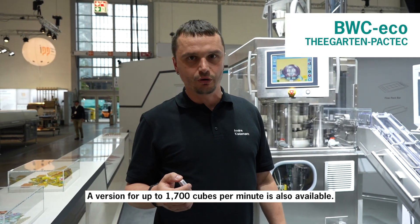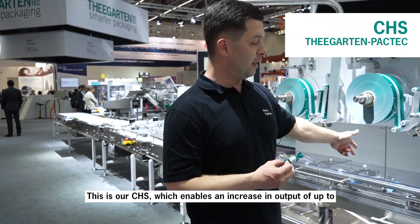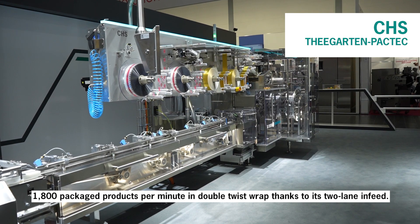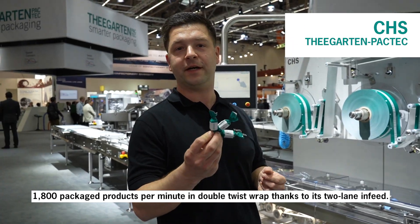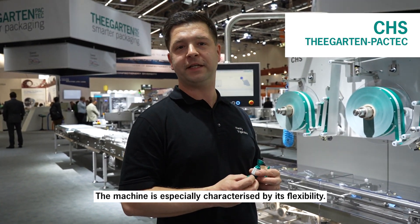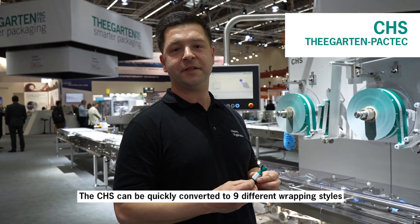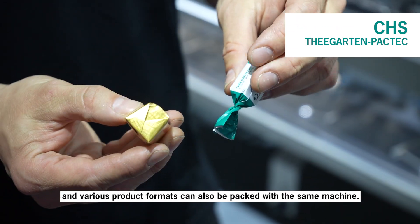Here you can see the CHS. The two-lane feeding enables a performance increase of up to 1800 packaged products in double-twist wrapping. The machine is also distinguished by its flexibility — in a short time a format change or a folding-type change is possible.